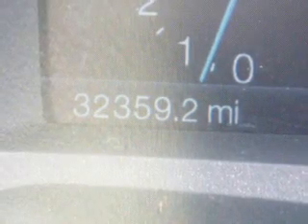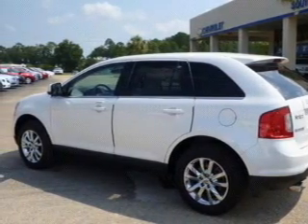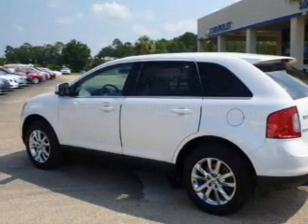Keyless entry. Leather seats. Power door locks. Power windows. Cruise control. Bluetooth wireless. An AM-FM stereo with a CD player. Let us put you in the driver's seat today. Call or click to contact us.